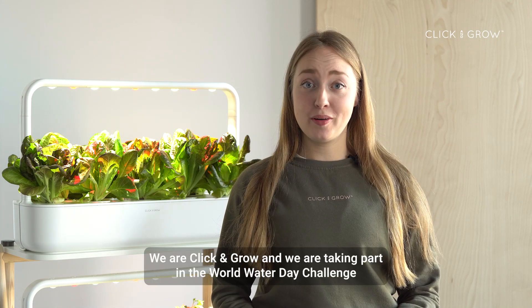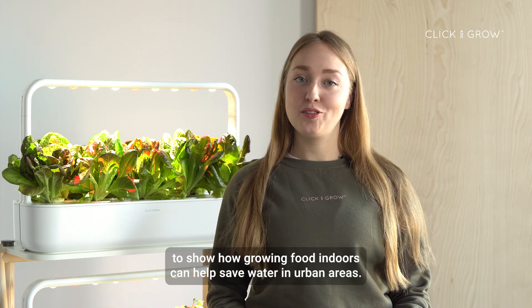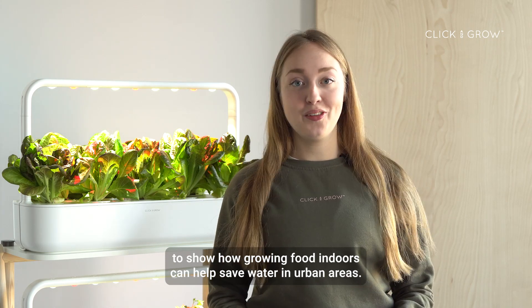We are Click and Grow and we are taking part in the World Water Day Challenge to show how growing food indoors can help save water in urban areas.